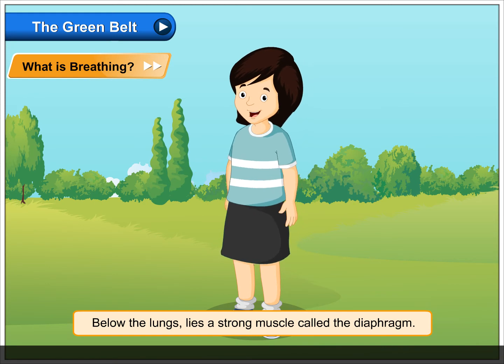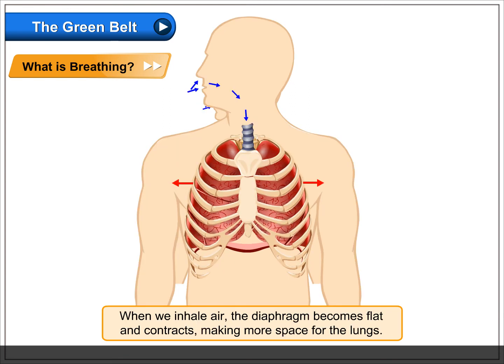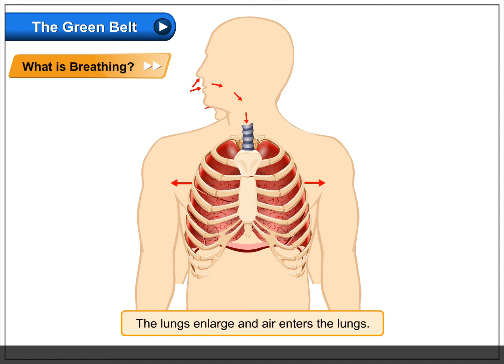Below the lungs lies a strong muscle called the diaphragm. The diaphragm helps to increase or decrease the space of the chest cavity. When we inhale air, the diaphragm becomes flat and contracts, making more space for the lungs. The lungs enlarge and air enters the lungs.